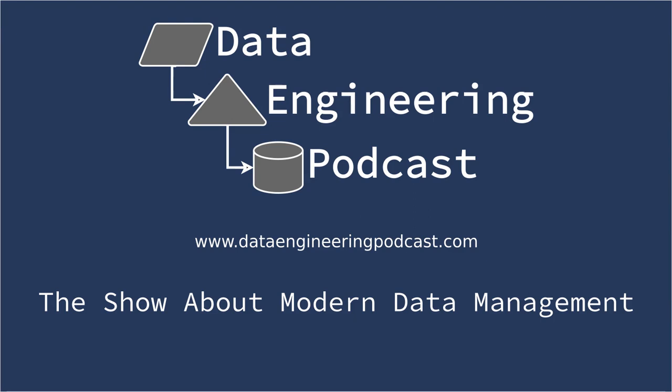Hello and welcome to the Data Engineering Podcast, the show about modern data management. When you're ready to build your next pipeline, you'll need somewhere to deploy it, so check out Linode with private networking, shared block storage, node balancers, and a 40 gigabit network controlled by a brand new API. Go to dataengineeringpodcast.com/linode to get a $20 credit and launch a new server in under a minute. Your host is Tobias Macy and today he's interviewing Peter Mattis about CockroachDB, the SQL database for global cloud services.